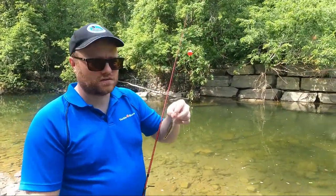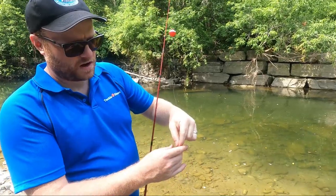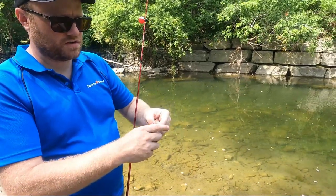They're not big, but they count. These fat minnows are loving these worms.